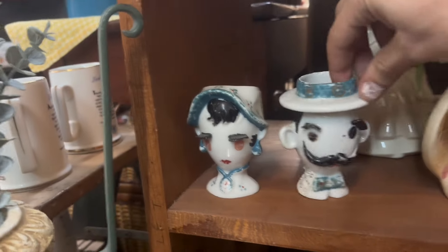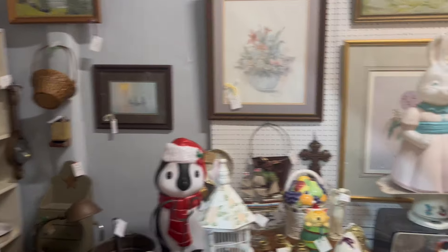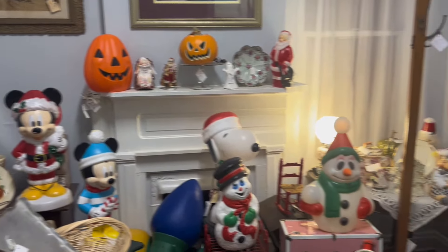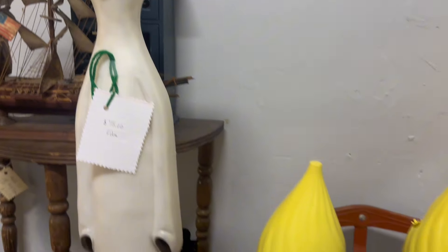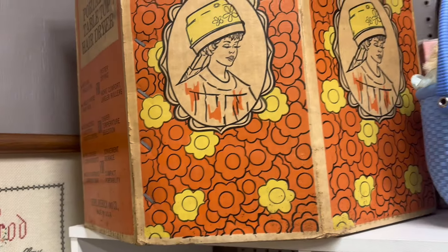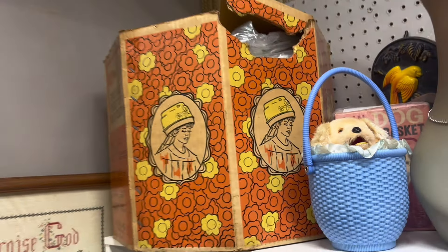Cute head vases. Some great blow molds — I don't think I've ever seen that one before. Oh, that's awesome. That box is incredible.